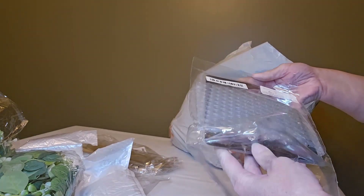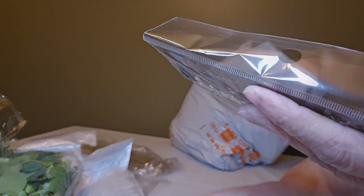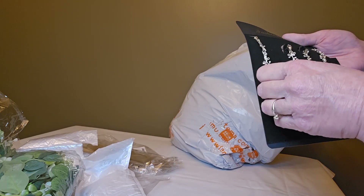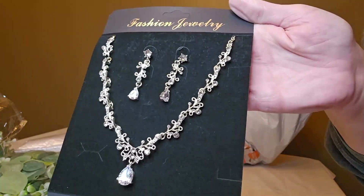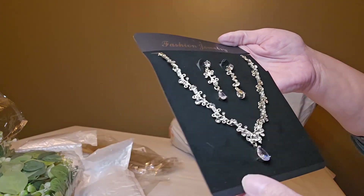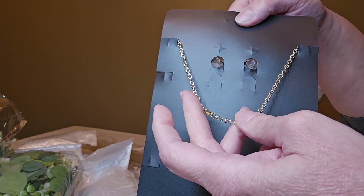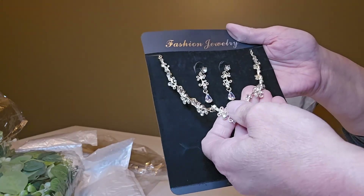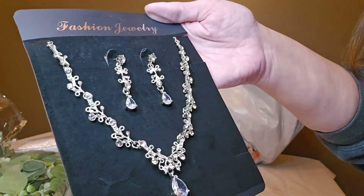Now this is some jewelry that I bought — I just thought this looked really pretty. I've never ordered from Temu before, so I didn't know what to expect. But this seems really pretty — it is a necklace and earrings. My daughter will be doing a couple of different dress changes at her wedding, so I wanted to get her some different jewelry for the different outfits. I think this is really pretty and could definitely go with one of her dresses. It was $5.39 and had a nice shine to the cubic zirconia.